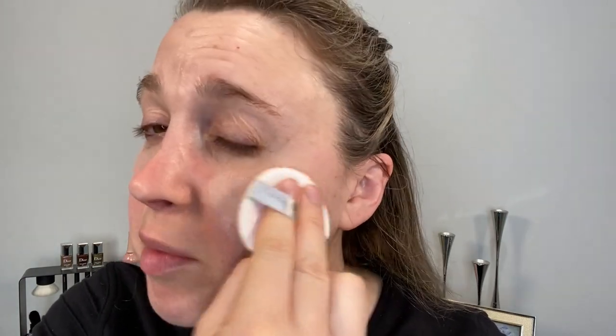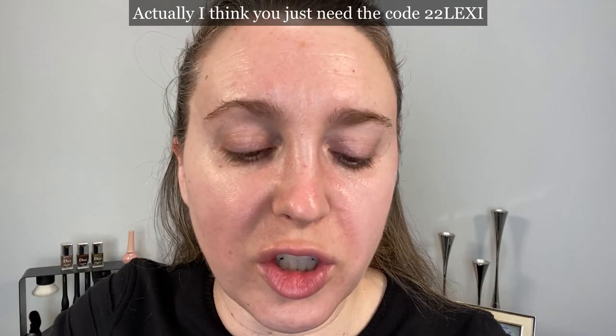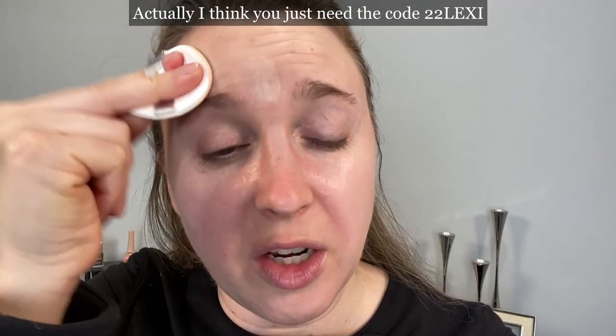I'm going to start off by putting on some base products. This is the Chantecaille cushion in Aura, and I'm just going to put a little bit of this on my skin. One of the things I want to mention about Look Fantastic is if you use the affiliate links down below in the description box, you can get 22% off any Rodial items — not just the ones featured here.